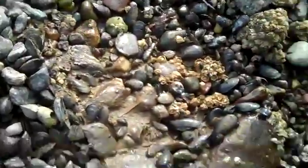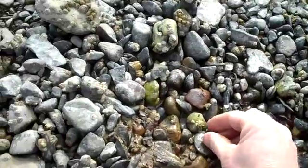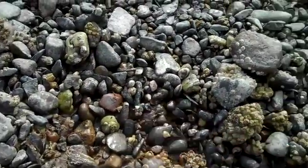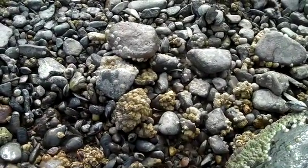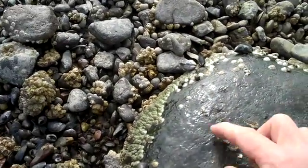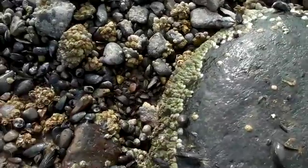Flip it over and there they go. There's some on the bottom of that stone. Little scuds. Put them out here — there's one right there. There's a few of them, actually. Here's two of them — look at them go. They're looking for a dark place to hide, so we'll put that rock back.